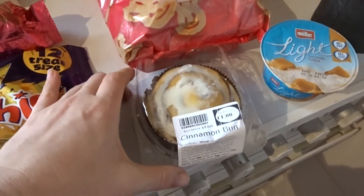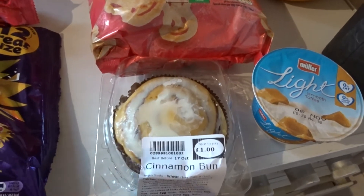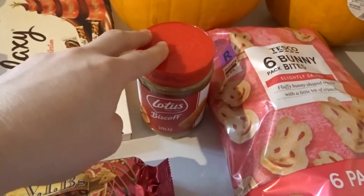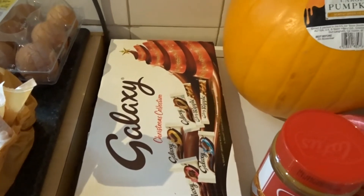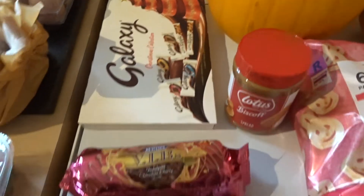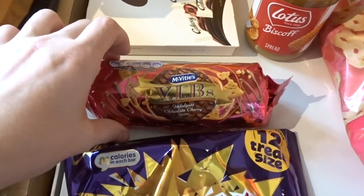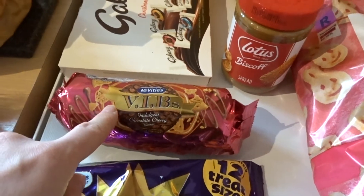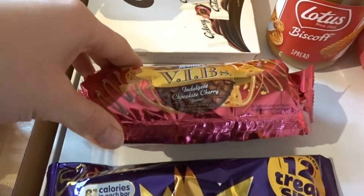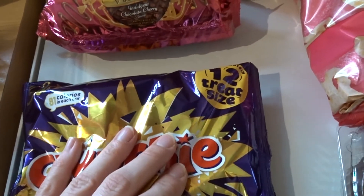A cinnamon bun for £1 - these are so good, I highly recommend. A jar of Biscoff spread which I'm going to use for pancakes. A Galaxy selection box with six chocolate bars, on offer for £2. Some McVitie's indulgent chocolate and cherry biscuits, on offer for £1. I've had the caramel ones before but these have cherry - intrigued to try them. And a 12 treat-size pack of Crunchies.